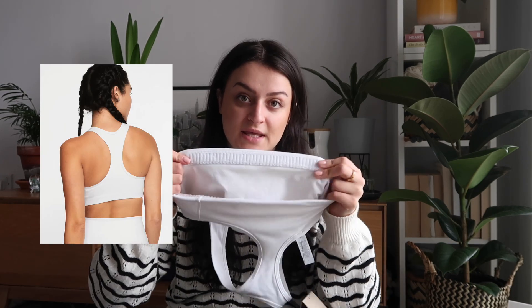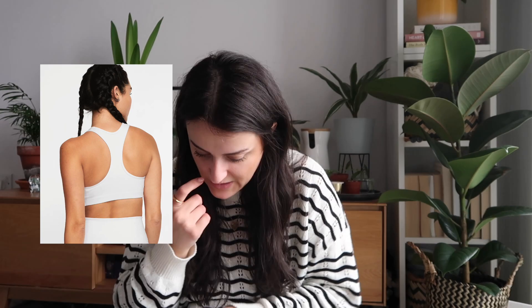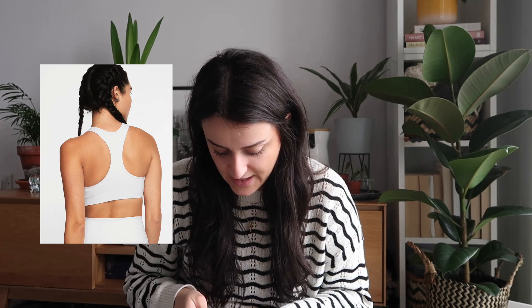This is the Nike Swoosh bra. It's medium support and the support feels really good. It does have padding in, but as always you can remove that. There's a nice thick band at the bottom for really good support. I have this in a medium, which is what I'd usually buy in bras and tops. I love how clean and fresh the white looks, and it gives that bit of extra support without feeling suffocated. We'll see later after I've actually done some exercise whether it lives up to expectations.